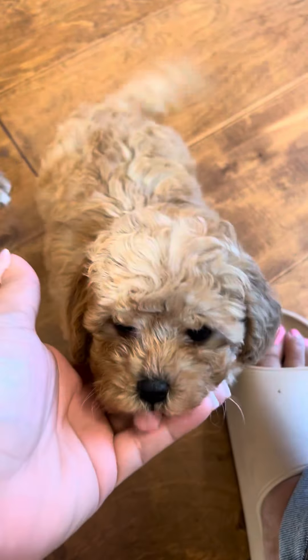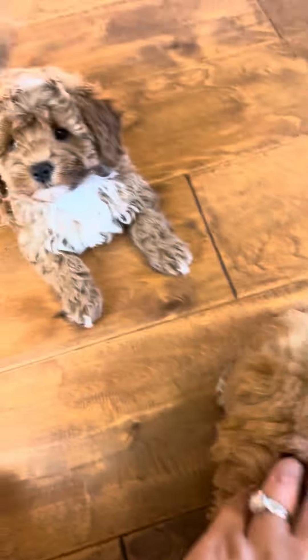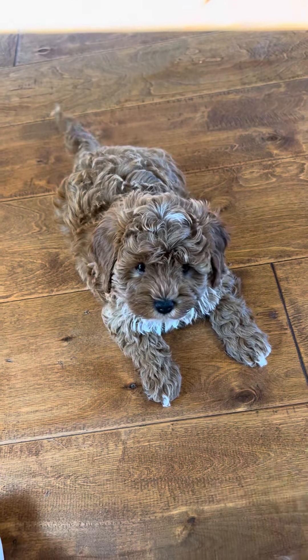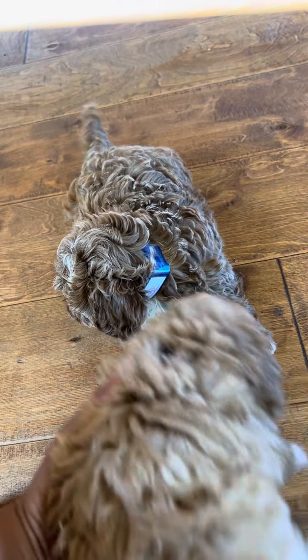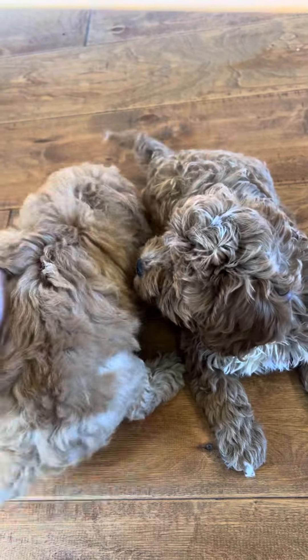Hey everyone, I have a sweet little video here of our new Cavapoo babies. These are little toy red Cavapoos.